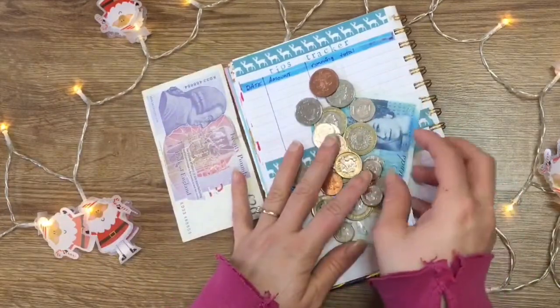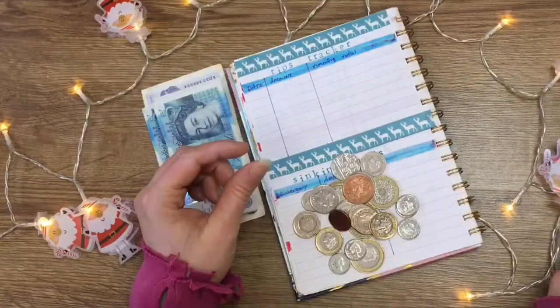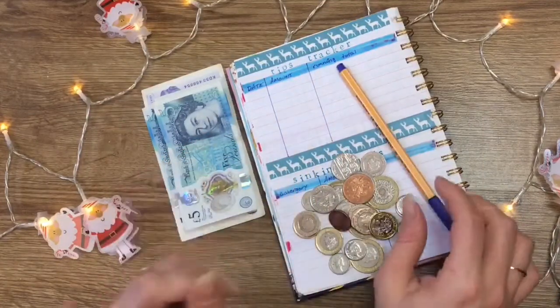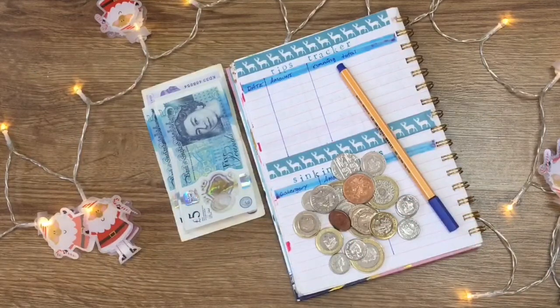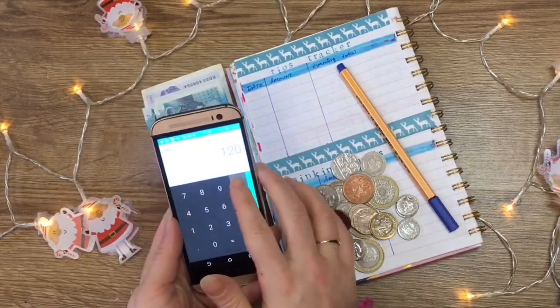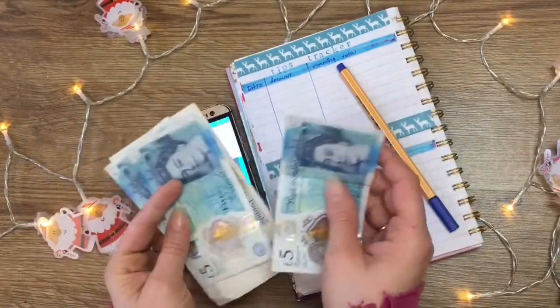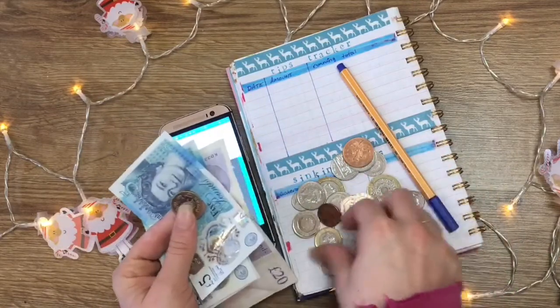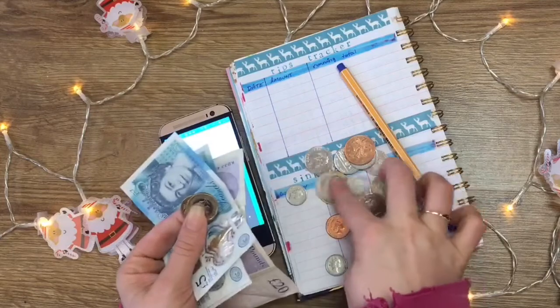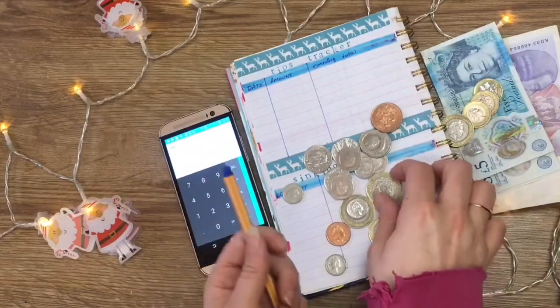I do know for definite that I made £15 on Saturday. Let me move this over and grab my spare phone so we can do a running total. So we have 20, 25, 30, 35, 36, 37, 38, 39, 40 — we have 40 there, then we have 42.